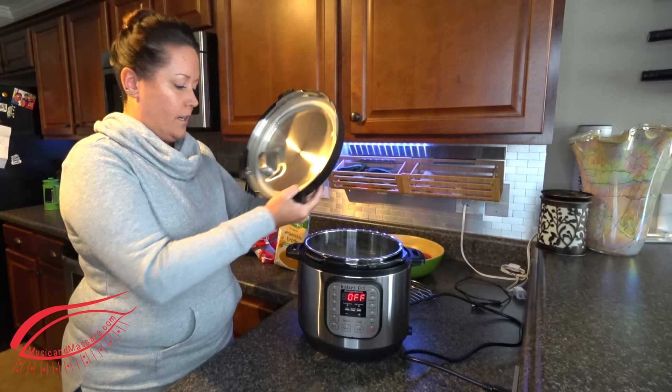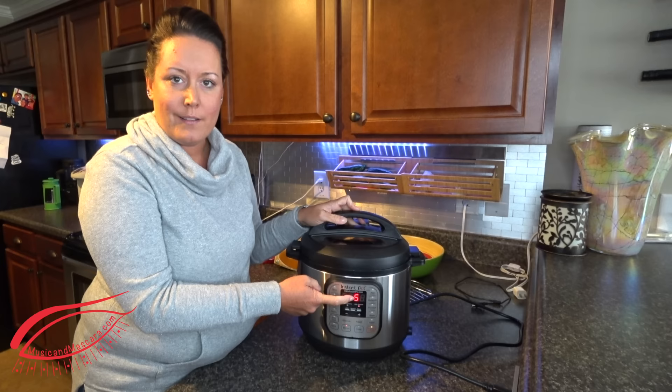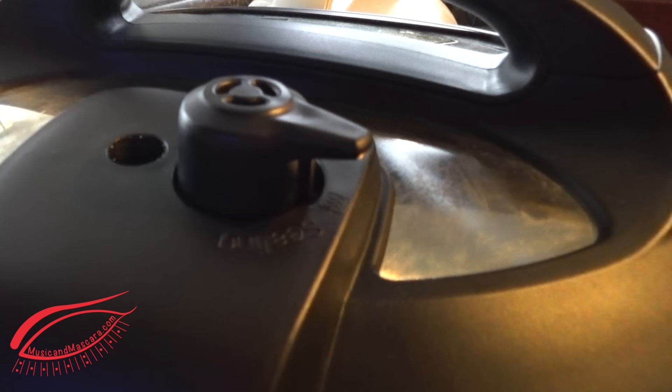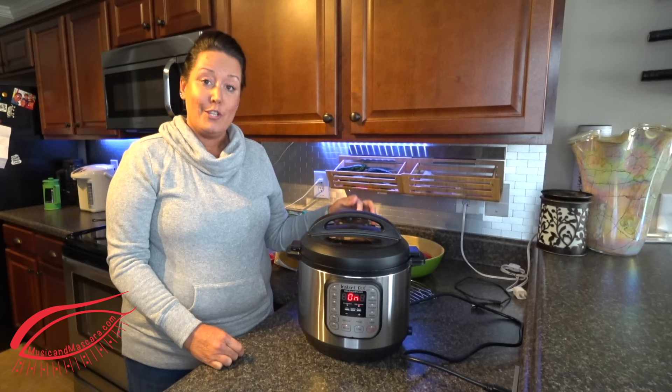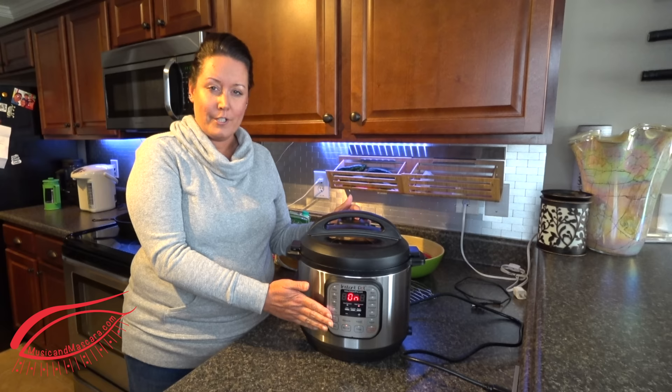So then you pop the lid on. And again, I'm going to use a manual setting. I use the same one every time — it automatically holds that setting for me, pops up the five minutes, and then it will automatically start. You want to make sure your vent is closed. Right now it's not pressurized. You'll notice that it will pressurize and there's a little indicator here. That's how you know when it's done — once this finishes, this pressure valve releases, and that's when you know that it's ready and safe to open.